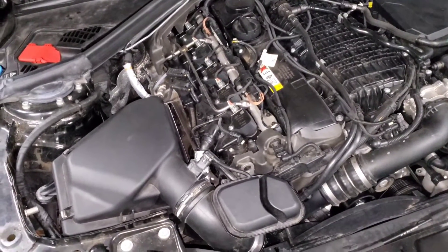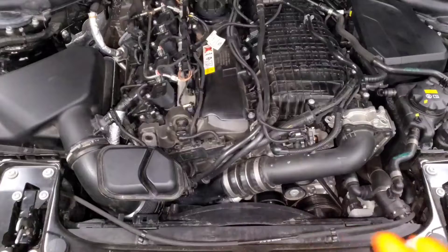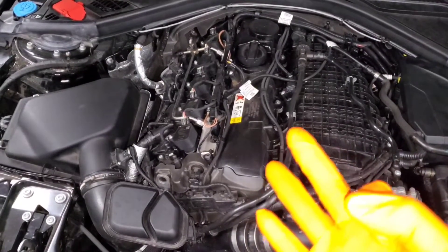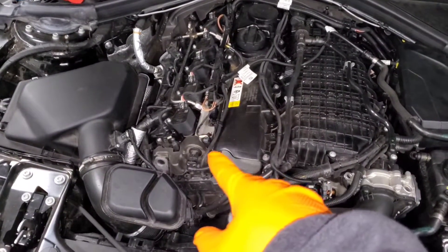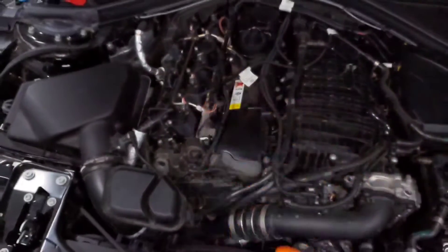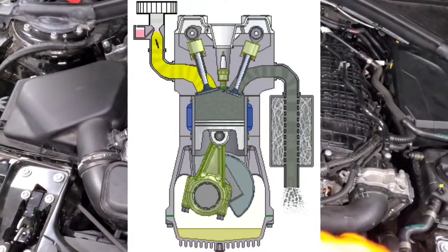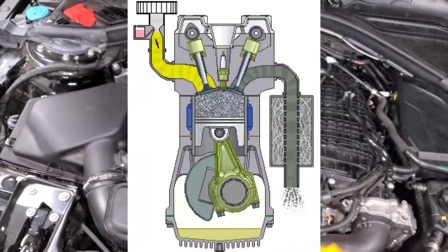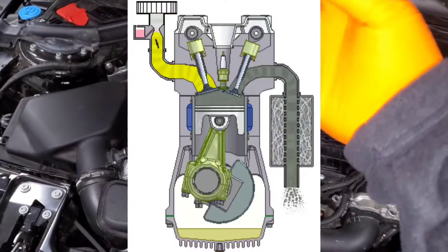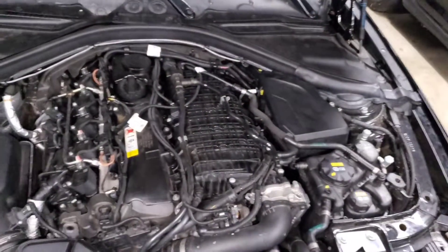The first thing to consider is how an engine works, just to make sure everybody's on the same page. You need three things to make an engine run: air, fuel, and spark. Those three things come together in the combustion chamber and combust — they create an explosion that burns and creates the force to push the piston back down. As the piston goes up and down, you want the explosion to be at its peak right at the top of the stroke, creating maximum force to push the piston down, rotate the crank, and ultimately drive your wheels.